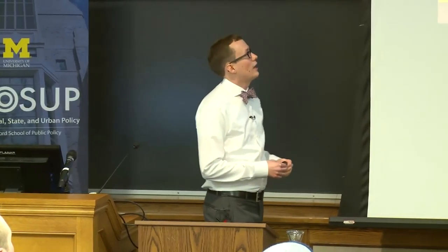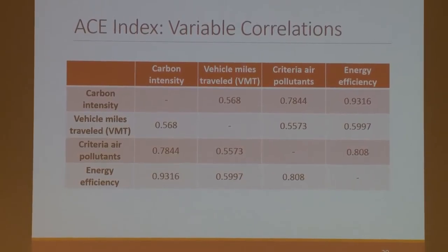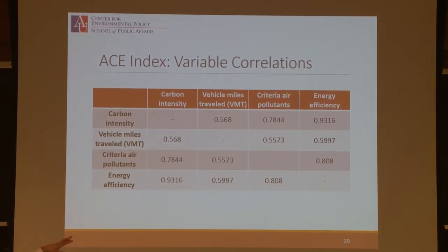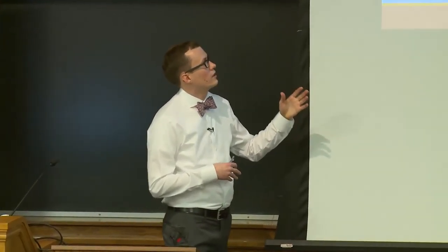Another thing you can do is look at variable correlations. I ran this in Stata, though you could probably do it in Excel. Vehicle miles traveled and criteria air pollutants are always correlated above 0.5 — pretty strong correlations. Energy efficiency and carbon intensity are very highly correlated at 0.93, which is actually a concern. Dan Fiorino, who heads the Center for Environmental Policy, uses this to argue that when you improve one thing you're improving these other things across the board. But the concern is that carbon intensity and energy efficiency being so strongly correlated means we might be double-counting, since energy is directly related to carbon emissions — something we could explore further.